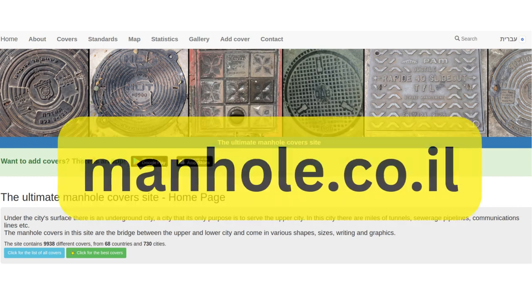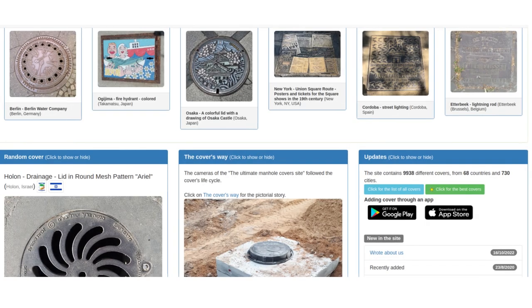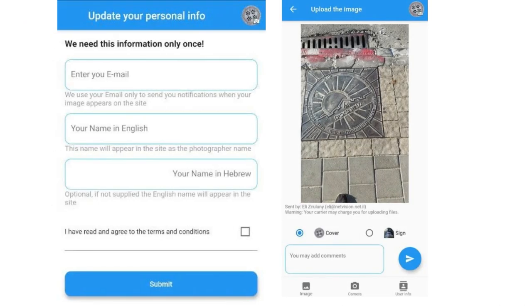Manhole.co.il provides a community-operated, global encyclopedia of sorts of manhole covers. Although the project is based in Israel, it contains manhole covers from quite a number of countries around the world. There's even an app for both Android and iOS users that allows volunteer manhole cover enthusiasts to send in photos of manhole covers.